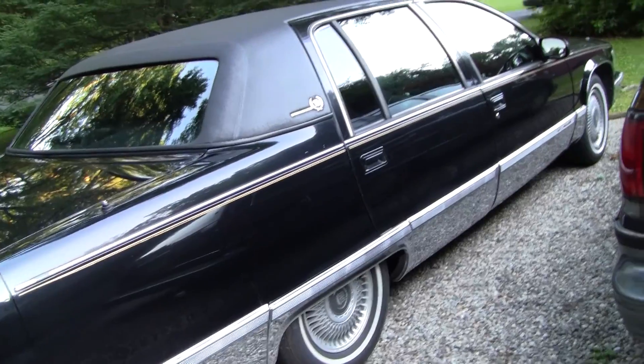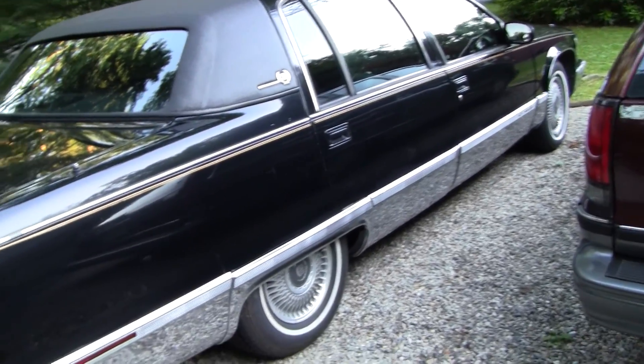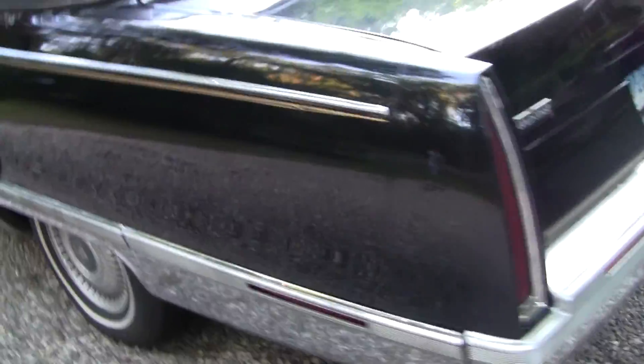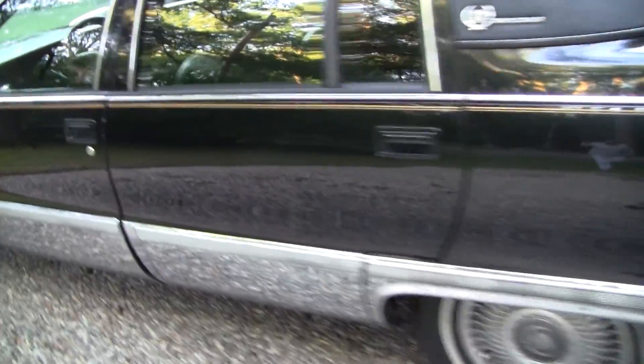I picked this one up in New Jersey. It was on eBay with a bad transmission. I talked the guy down real cheap on this thing and drove it home with only first and second gear.